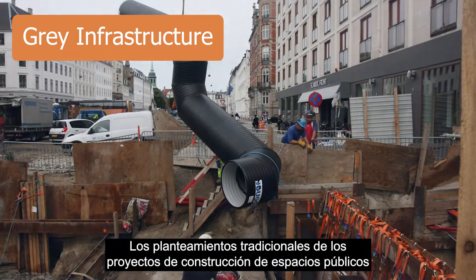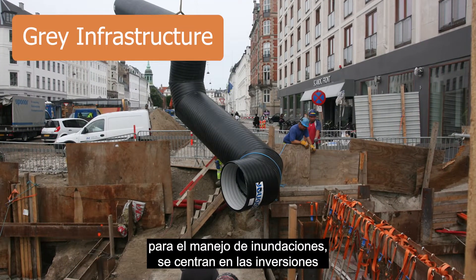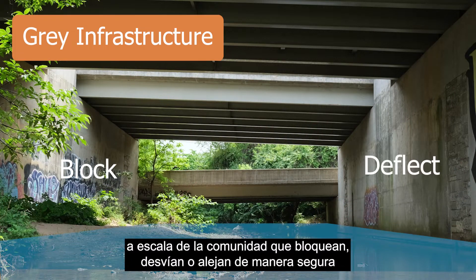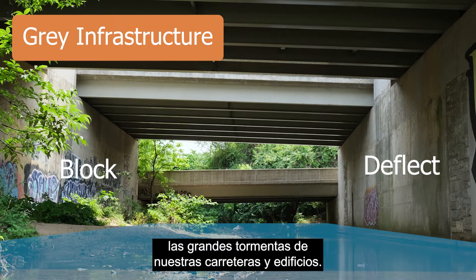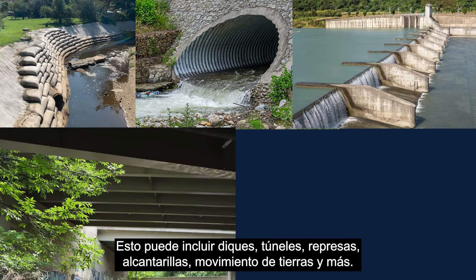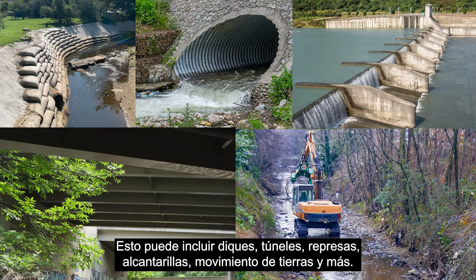Traditional approaches to public space construction projects for flood management focus on community-scale investments that block, deflect, or safely convey large storms away from our roads and buildings. This can include levees, tunnels, dams, culverts, earthwork, and more.